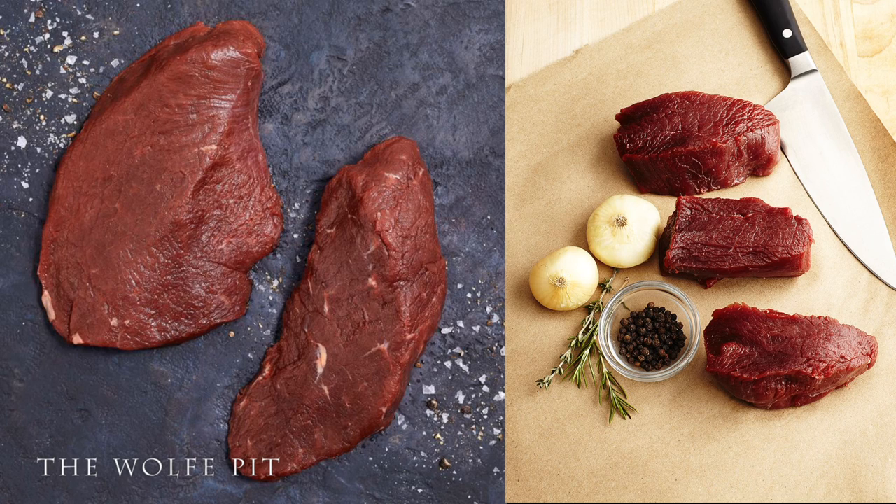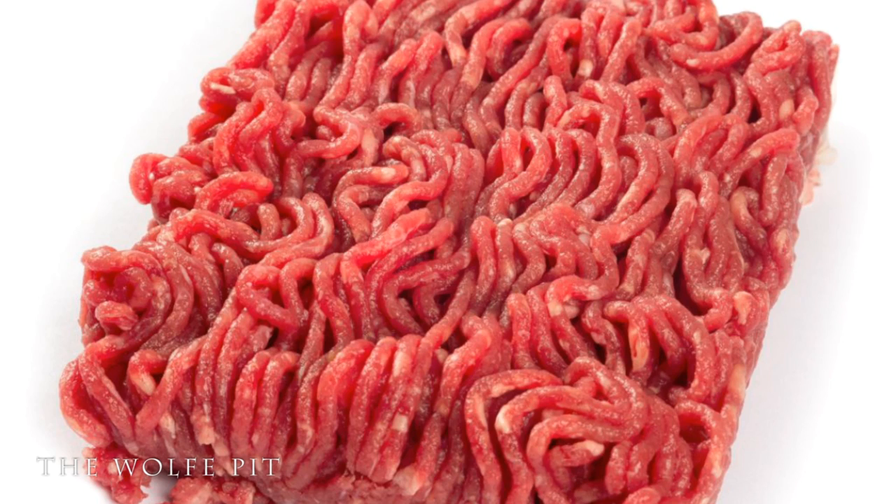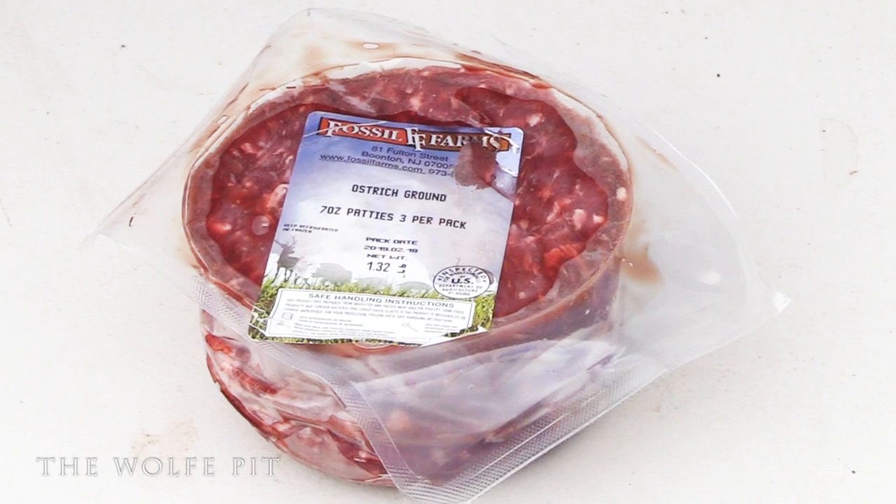Now back to that 99% fat-free part. You guys know I'm a firm believer, and I say it all the time, that fat equals flavor. So when I say 99% fat-free, I automatically become concerned and think about how awful lean beef is. Lean ground beef usually is gritty, dry, and looks like worms — and of course it has no flavor. So let's get this 3-pack of 7-ounce 99% fat-free Ostrich Burgers unwrapped, seasoned up, and grilled, and see if it's as good as I remember it being at Fuddruckers 20-plus years ago.